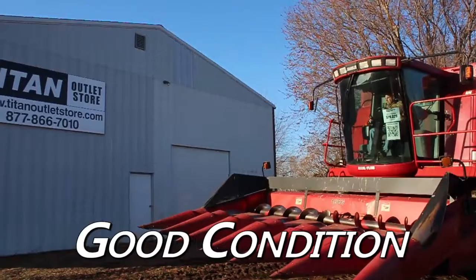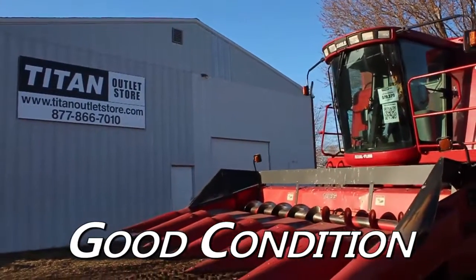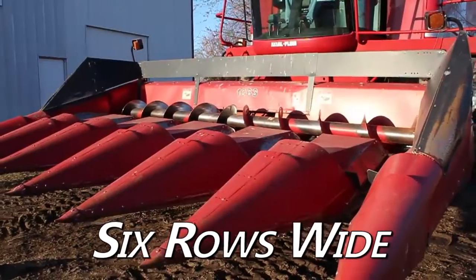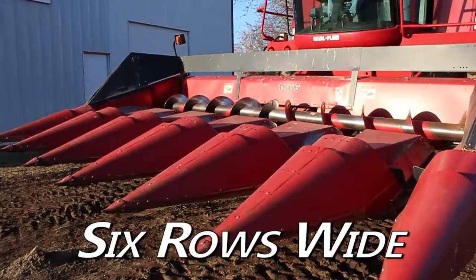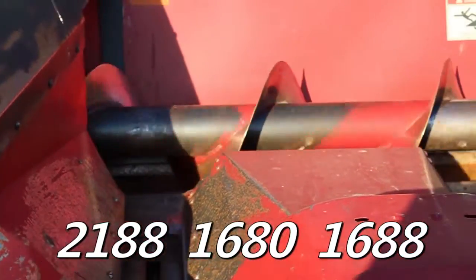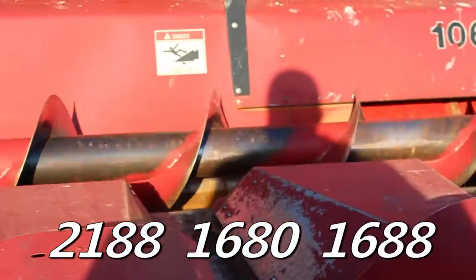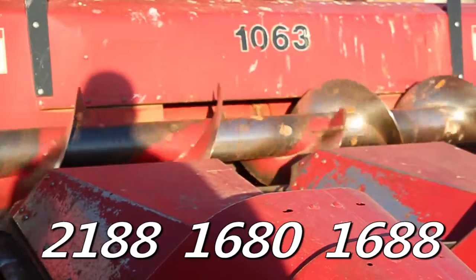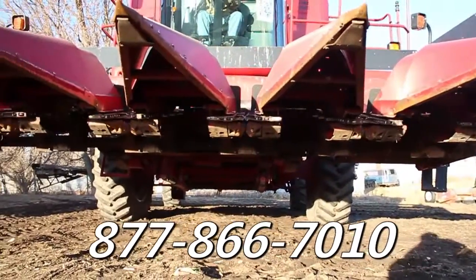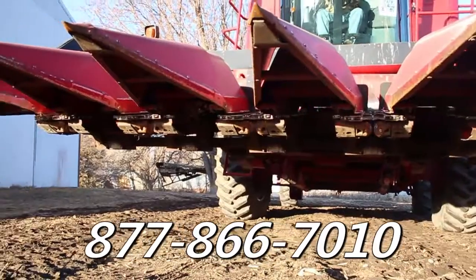Available now at the Cherokee Titan Outlet Store, we have the used Case IH-1063 in good condition. This corn header is 6 rows wide with 30 inch spacing and mounts to Case IH-2188, 1680, and 1688 combines. If you are interested in this Case IH-1063 and would like more information,